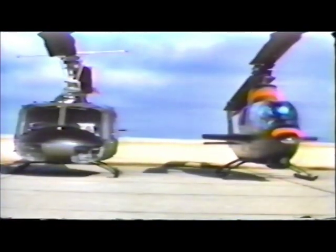The Huey Cobra's speed and maneuverability comes primarily from its greatly decreased aerodynamic drag. The fully armed Huey gunship, with a fuselage 108 inches wide, has a flat plate drag area of up to 35 square feet. The Huey Cobra, with equivalent armament, has less than one-third the drag of its predecessor.